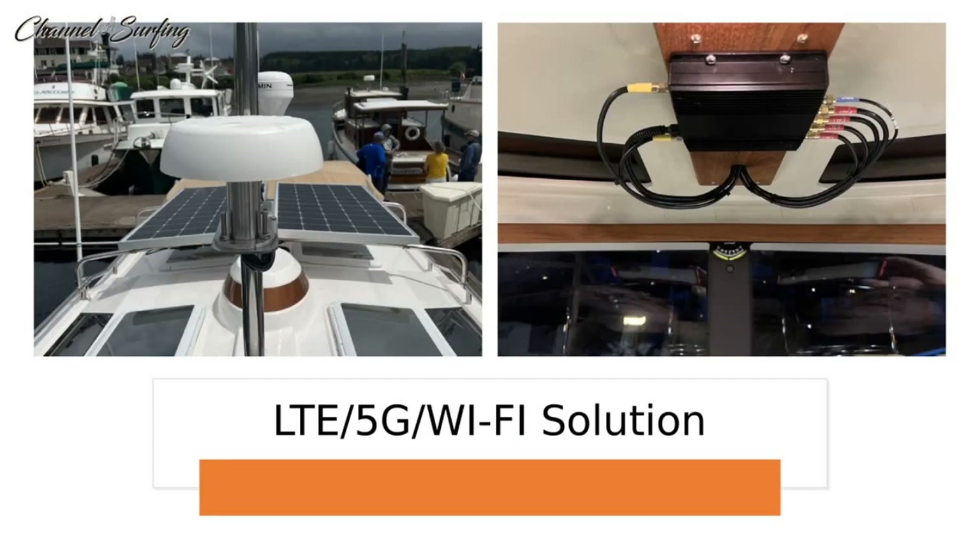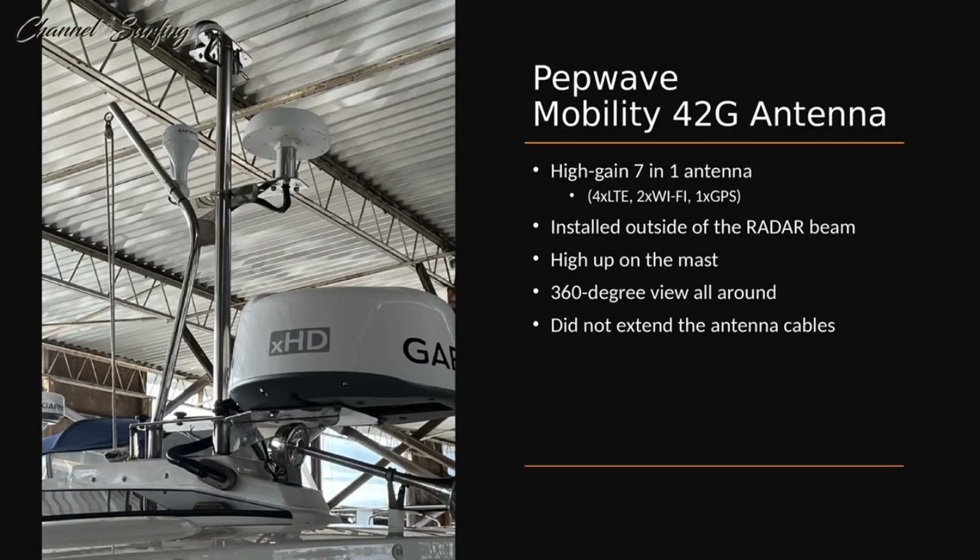All of that led us to an LTE/5G Wi-Fi solution instead. The biggest game changer for us was the installation of a Pepwave Mobility 42G high-gain seven-in-one antenna. The antenna has four LTE antennas, two Wi-Fi antennas, and one GPS antenna. I mounted it high up on the mast above the radar dome — I wanted it to have a clear 360-degree view, to be outside the radar beam, and I did not want to extend the antenna cables due to attenuation loss. Whenever you install a system like this, it's always more important to put the router as close to the antenna as possible and extend 12-volt DC to the router, keeping those antenna cables short.